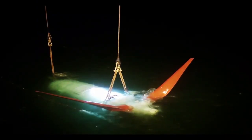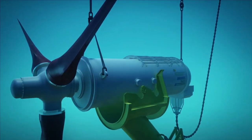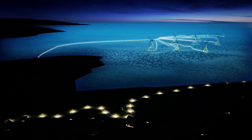Next, the umbilical is lifted and attached to the nacelle. The nacelle with the umbilical is installed onto the substructure and the tidal turbine can start to convert clean, predictable, renewable energy to the grid.